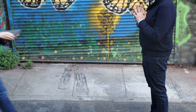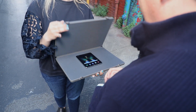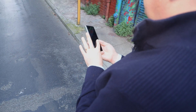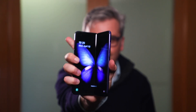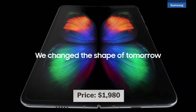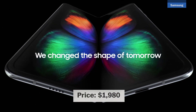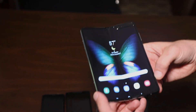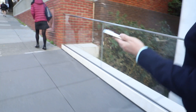Samsung dropped by recently to let me poke, prod, fold, and unfold the Fold for a few hours before it goes on sale April 26th. The Galaxy Fold is not a phone for most of us — Samsung is making that super clear with that price and limited quantities. But the Fold does give us a glimpse of a potential future for all smartphones. It's the first effort by a major tech company to break out of the rectangular glass slab. How does a folding phone work in practice? We've got time for 10 important questions.